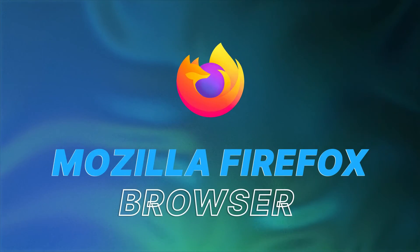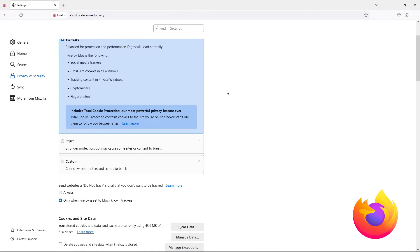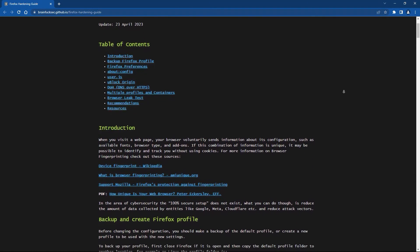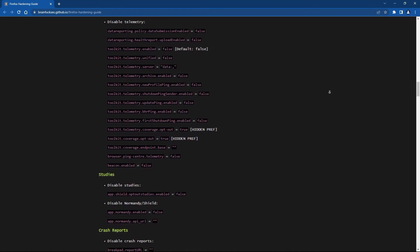While Brave is a good privacy browser straight out of the box, Mozilla Firefox requires a little bit of work. It's no secret that Firefox is not a privacy-oriented browser by default — it collects plenty of data including users' telemetry — but it is fixable. That's why Firefox is on this list: it can be heavily customized. I followed a great guide made by passionate Firefox users, and thanks to it I was able to disable fingerprinting, geolocation checks, telemetry reports, and much more, plus set up proper ad blocking and password protection.